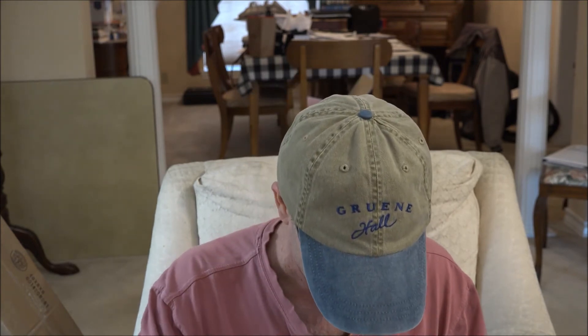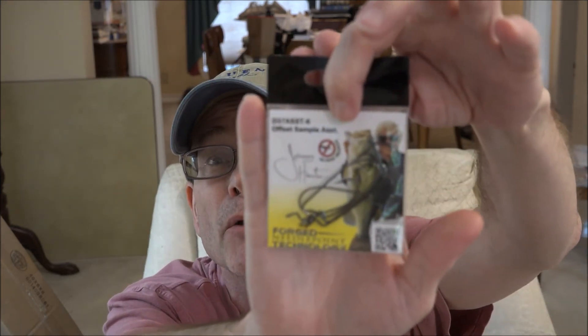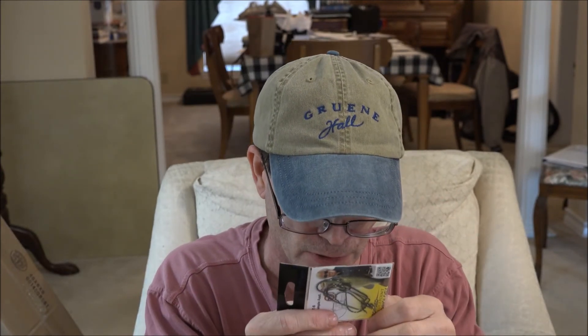Next up are Dianchi hooks. I'm not going to pull them out because I'll stick myself. From reading the package, it's a variety of different sizes from 1-aught to 5-aught, so you can use these on the soft baits that they gave you in this box.